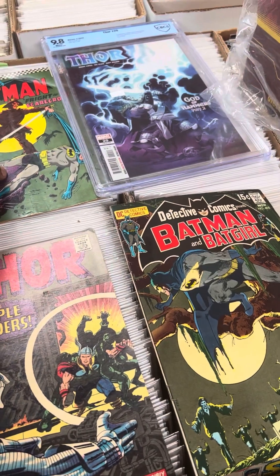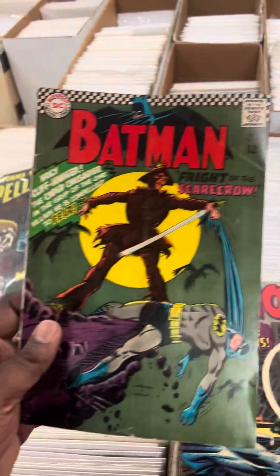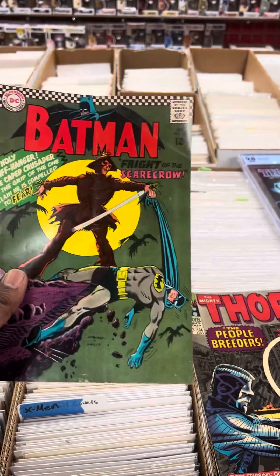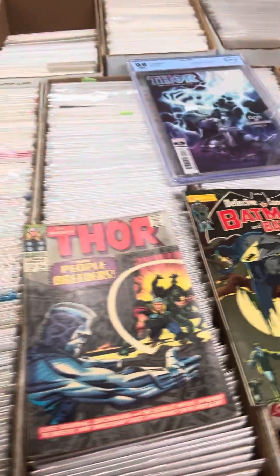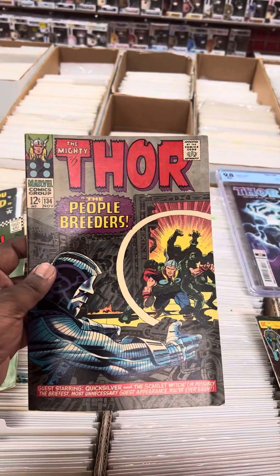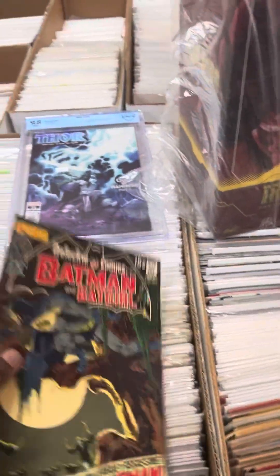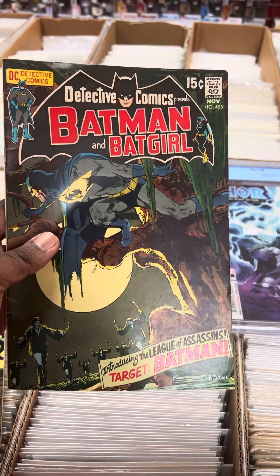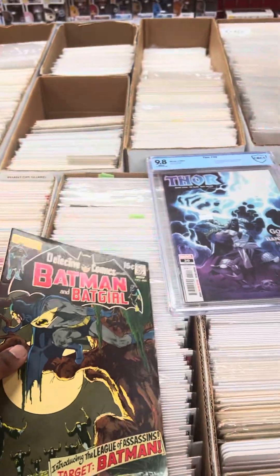I picked up a first Silver Age Scarecrow. I haven't even bagged and boarded these yet. I picked up a first High Evolutionary. This is the one that I'm happiest about — look at that book. It hasn't been pressed or cleaned yet, but it is really nice. First League of Assassins.